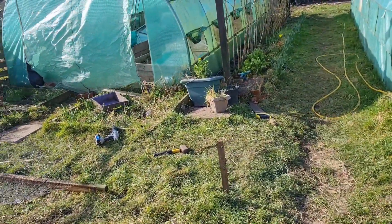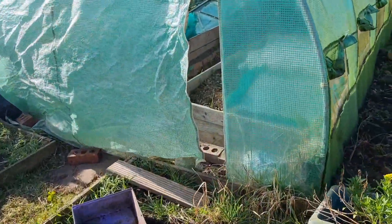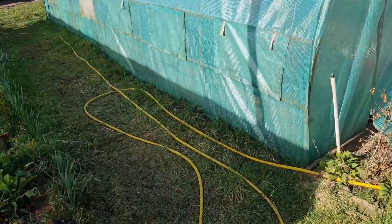I'm not going to show you around the polytunnel because all it's got in it is onions and they've not really changed from last time. It's still got glass and storage and whatever in it.